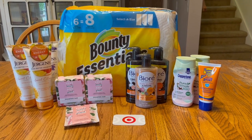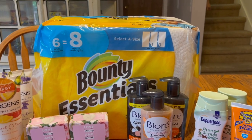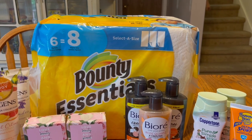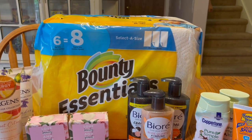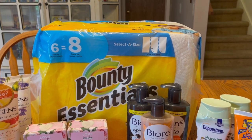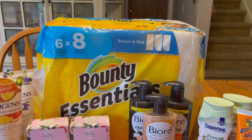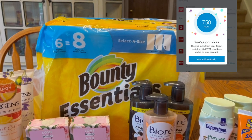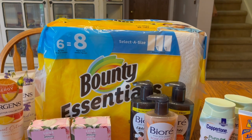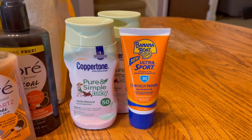The Bounty Essentials 6-roll is $5.49 at Target. There is a Shopkick rebate where you purchase this and get back 750 kicks, which is equivalent to $3. You take 750 times 0.004 and that equals $3 — that is the dollar amount the rebate is worth. Take $3 off and it equals $2.49, which I think is pretty decent for a six-pack of paper towel.